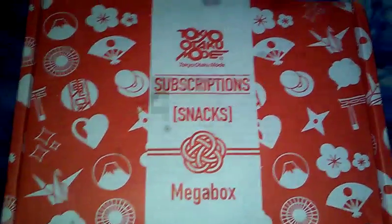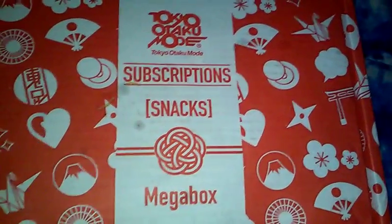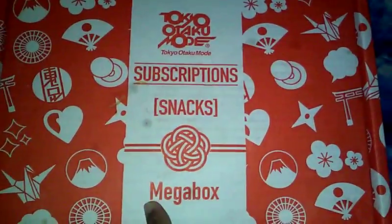Hello everyone and welcome back to the random channel. This is the unboxing of Tokyo Otaku Mode. This is their brand new snack box — this is the mega box, which is the biggest one.